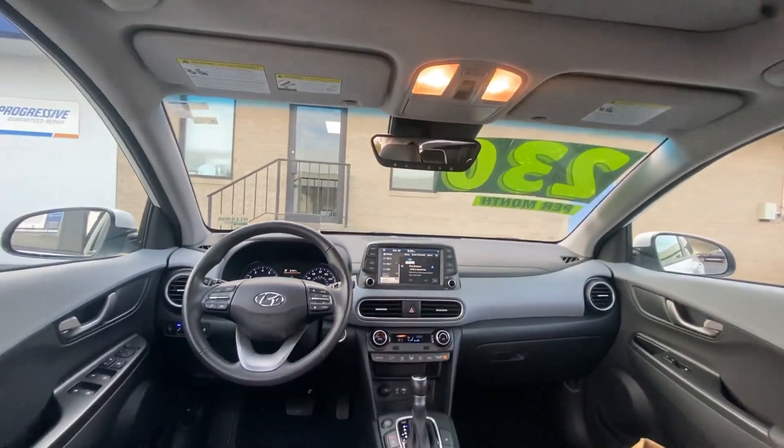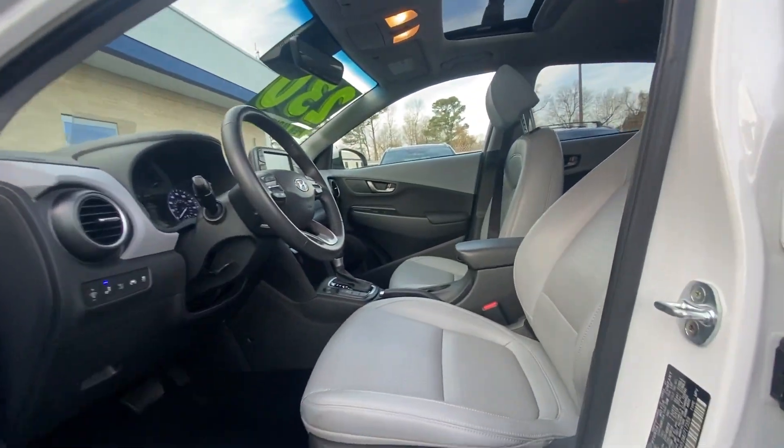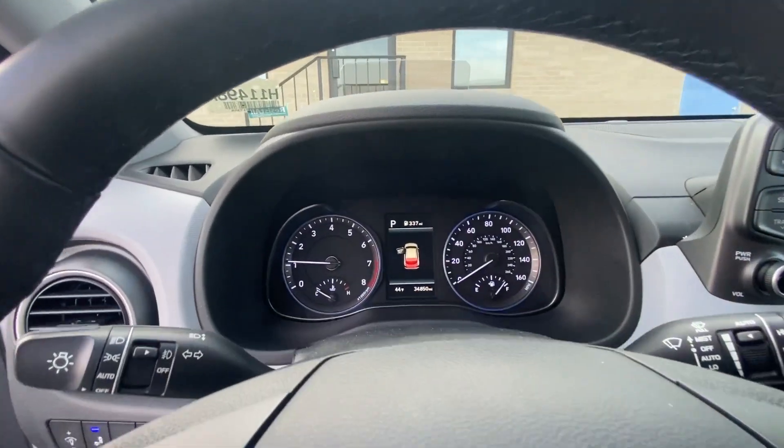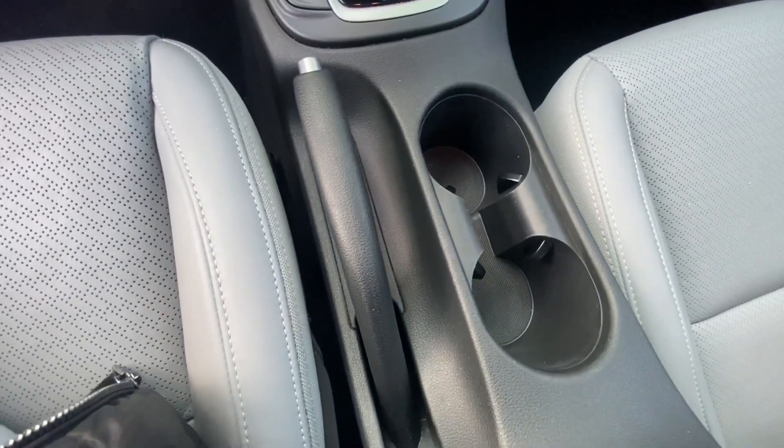These are just some of the great options this vehicle comes with: Apple CarPlay and/or Android Auto, head-up display, navigation system, moonroof, keyless entry, sun/moonroof, heated mirrors, satellite radio, and fog lamps.